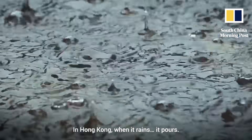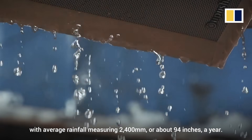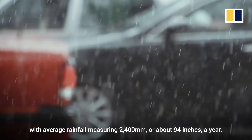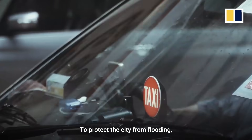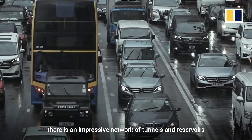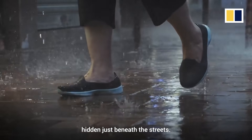In Hong Kong, when it rains, it pours. The city is one of the wettest in Asia, with average rainfall measuring 2,400 millimetres, or about 94 inches a year. To protect the city from flooding, there is an impressive network of tunnels and reservoirs hidden just beneath the streets.